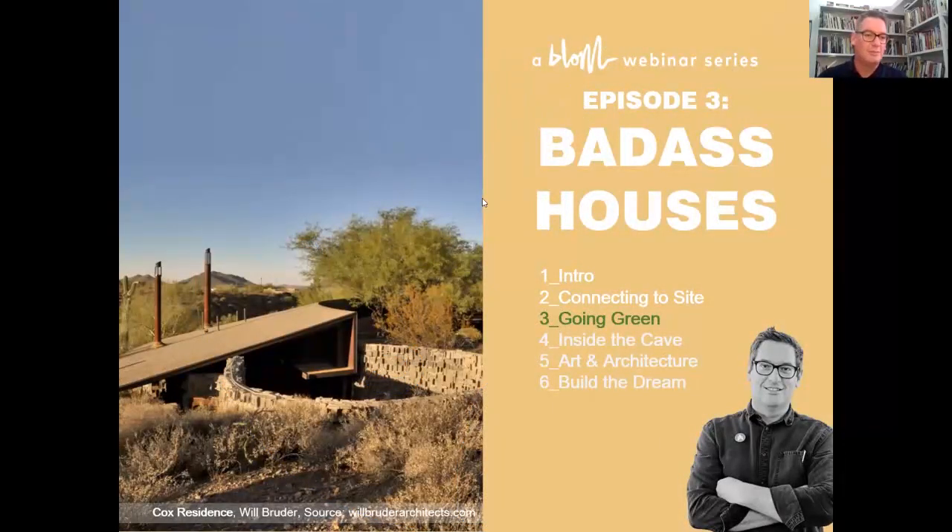Welcome to episode three of the Badass Houses webinar series. The series is about sharing the magic of architecture and design, particularly around fairly large houses. I've got a commission for a fairly big house, and I put this webinar series together to have more references for myself and my clients, and to meet and network with people who can pull off Badass Houses. I've met Vanessa, one of our special guests, as well as Silvis and Kenneth, who have been working on the live project shared in the previous episode.